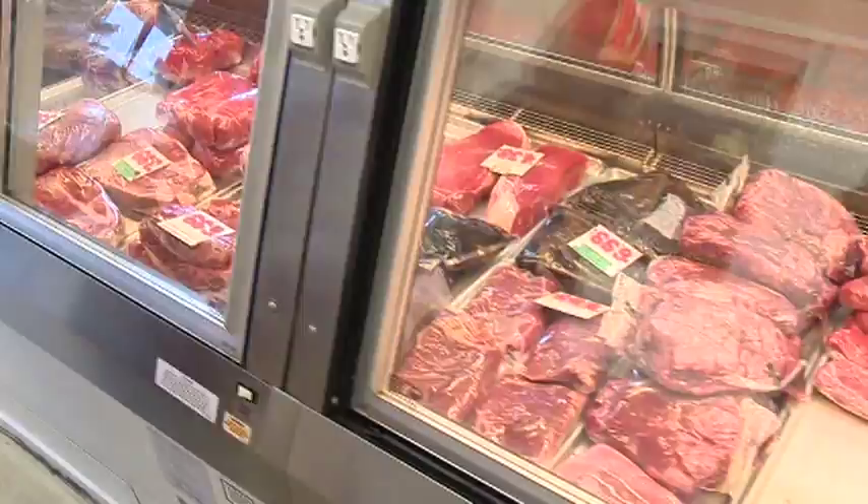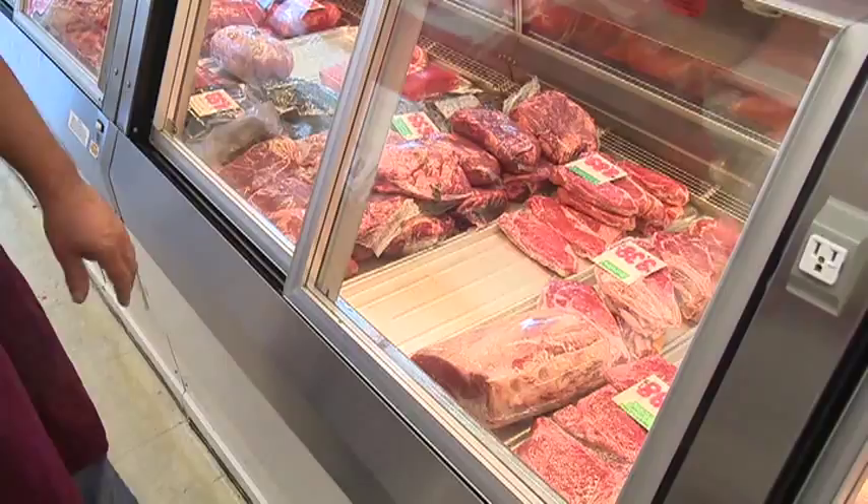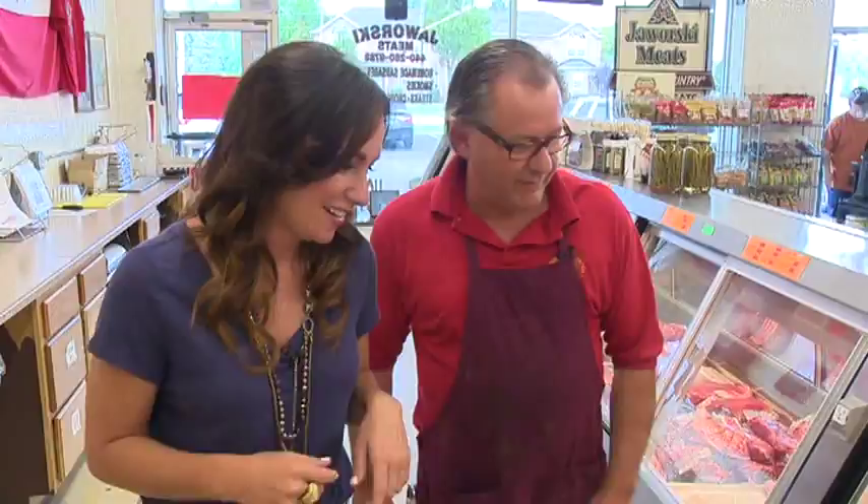And then we have our pork — we get all our pork local. And then your chicken, of course, too? Yep, all local.